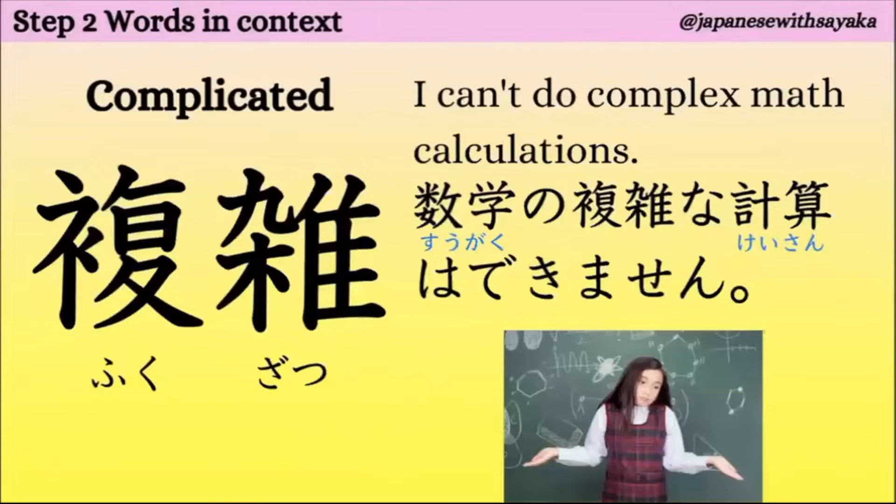この言葉は「複数」と読みます。次、複雑。complicatedという意味です。複雑の複です。数学の複雑な計算はできません。この女の子のように、数学のこのように複雑な計算はできません。